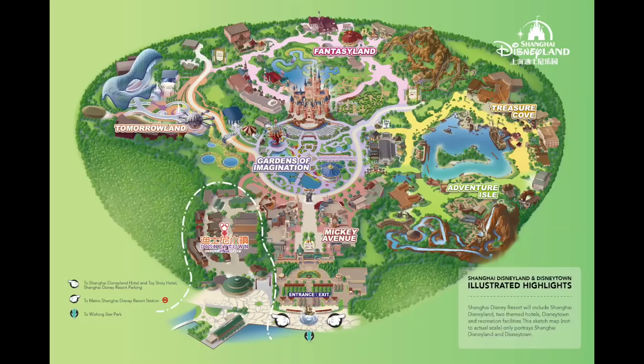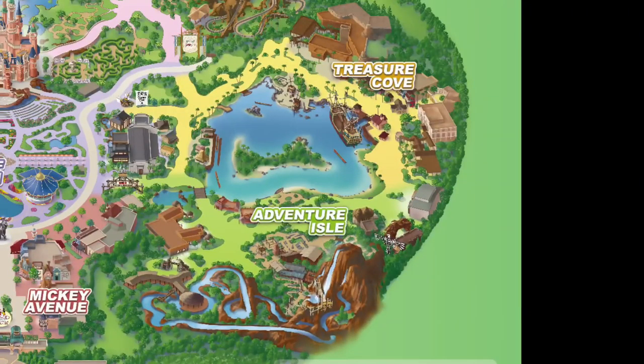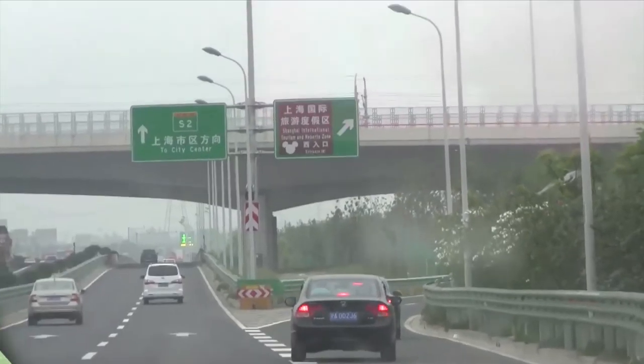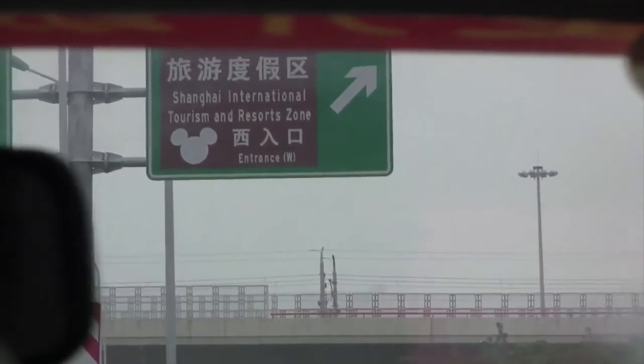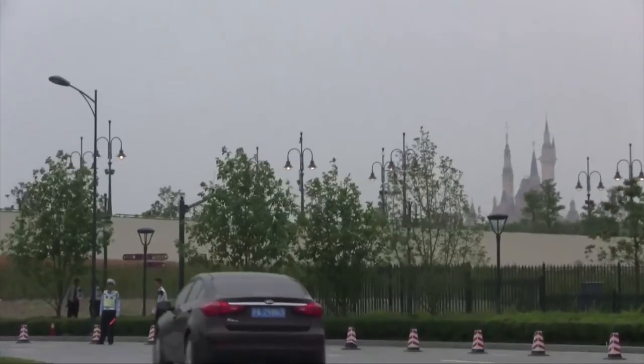The Disney Shanghai Resort has six main areas: Mickey Avenue as you enter, Adventure Isle, Treasure Cove, Fantasyland, Tomorrowland, and the Gardens of Imagination. As you drive up in a taxi, you get off the highway and can see the familiar Mickey ears, drive into an area with very nice fountains, and see the castle out in the distance.